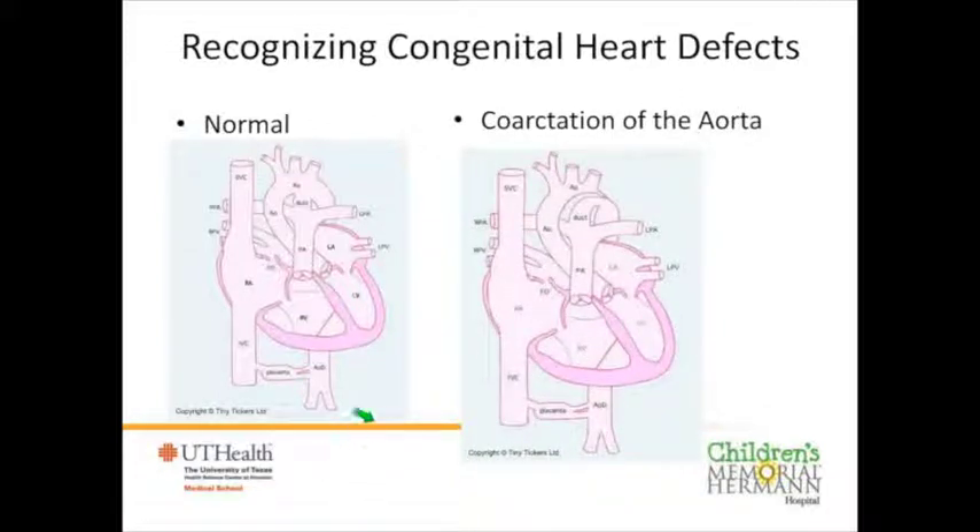Coarctation of the aorta is like a little sister of hypoplastic left heart syndrome. It often has a slimmer red side and the arch typically tapers down to a narrowed area. This is much harder for the OB office to pick up, and this is where we're concentrating our training. Again, a baby may show no signs after birth while the duct remains open, and pulse oximetry may also miss it. Presently, fewer than 10% of these babies have a prenatal diagnosis, and they can become very ill after birth if not detected.